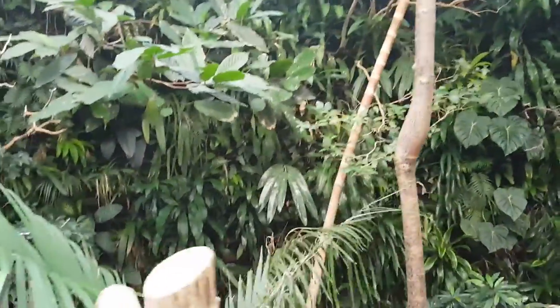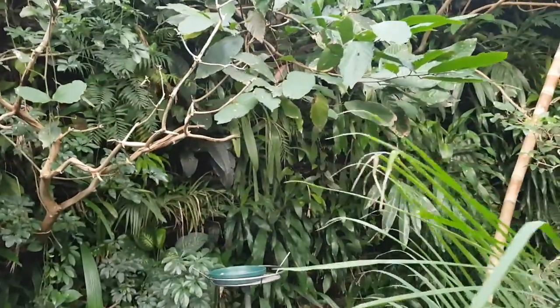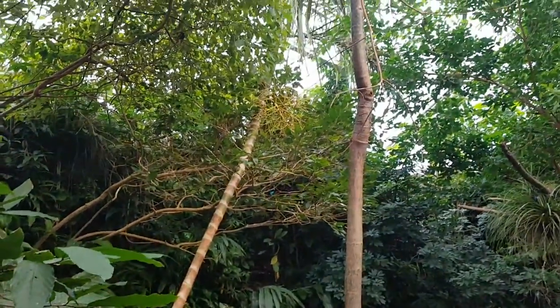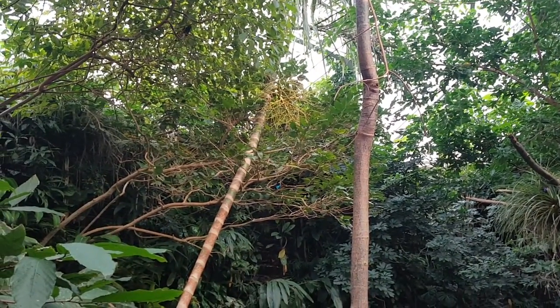This is really cool. I can hear some birds in here, but I can't see them all. There are beautiful blue ones in there — paradise tanager.